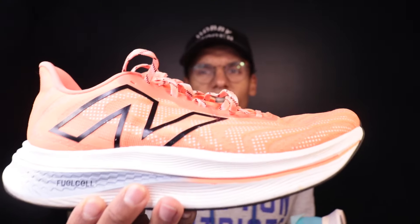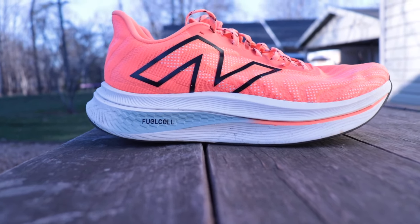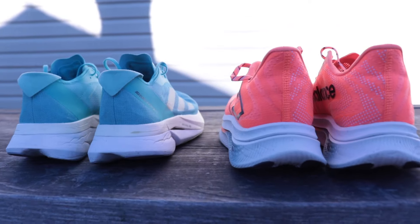Heading to the upper: the SC Trainer V2 has a somewhat underwhelming upper — nothing stands out, it's relatively breathable but not super lightweight, and it feels a little cheap for a $180 shoe. The fit is good and forgiving, but overall there's nothing special about it.